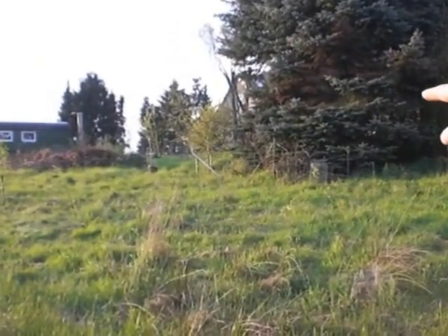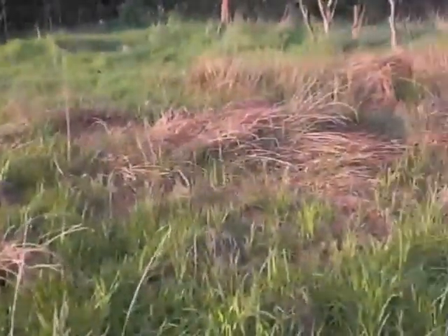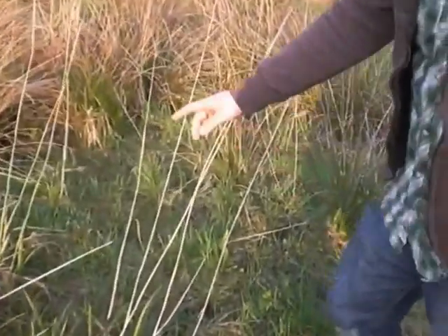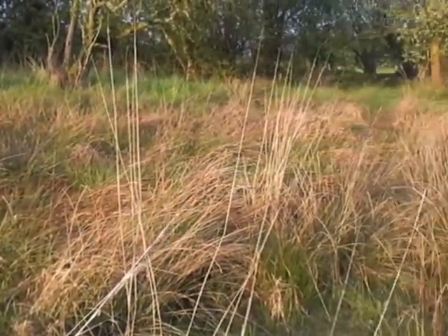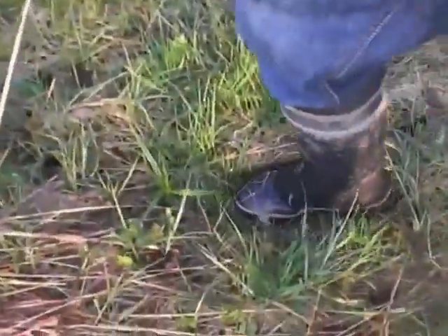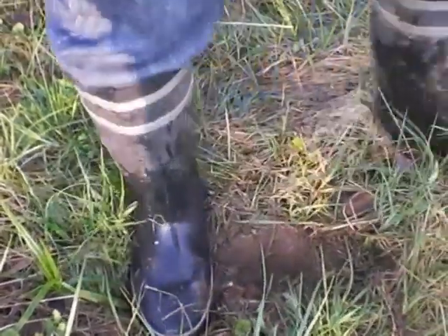This is where the pipe will run down and where we can use the water down here. Here we're standing where we plan to have our pond later on. If you have a look at the vegetation here, this grass is all Binsengrass — I don't know the English word. You can see that the groundwater is pretty high, so it shouldn't be too difficult to make a pond down here.